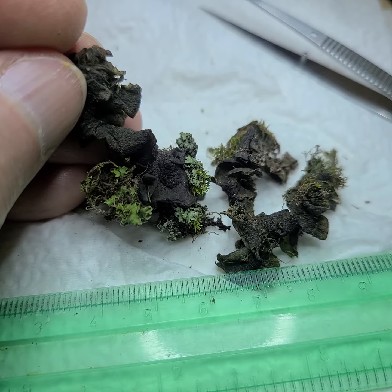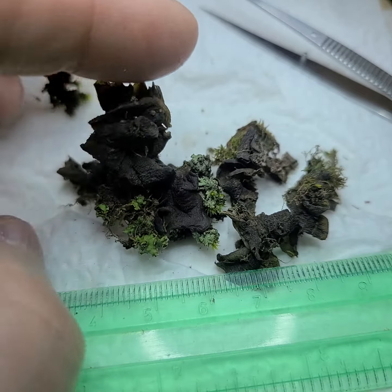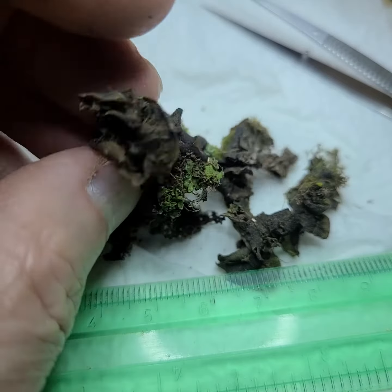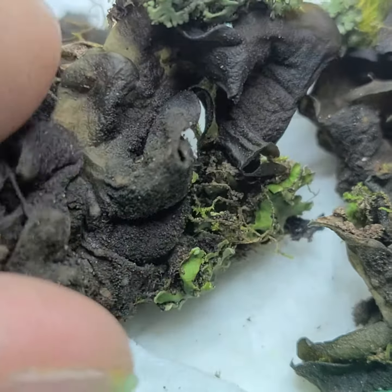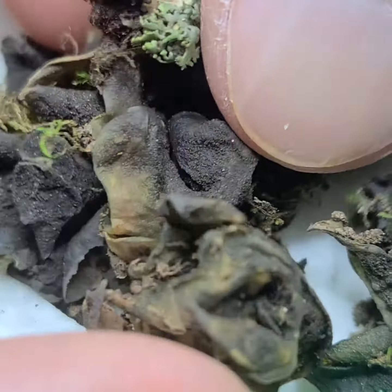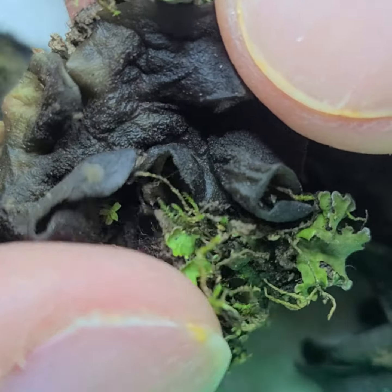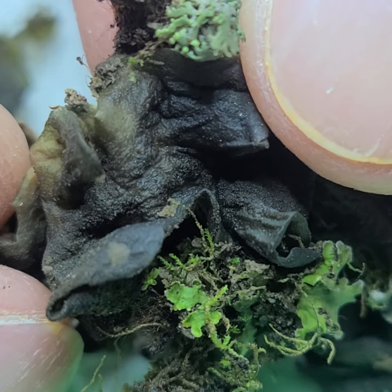This is a bit unusual — I really haven't seen too many of these in Colorado. What we're looking at is a jelly lichen, found on a boulder near Baby Baths. When it's wet it's very soft and pliable, and generally black.